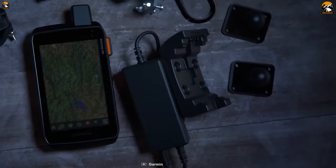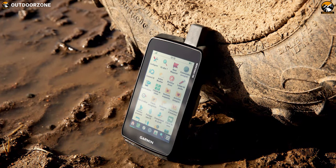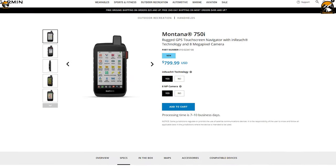If you need a rugged navigation handheld GPS that is also great for communication during your hunting activities, then confidently go for the Garmin Montana 750i. This product is priced at around $1300.